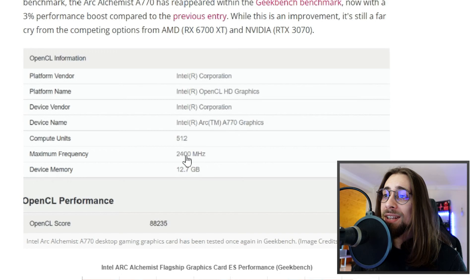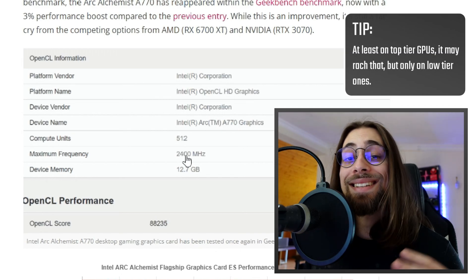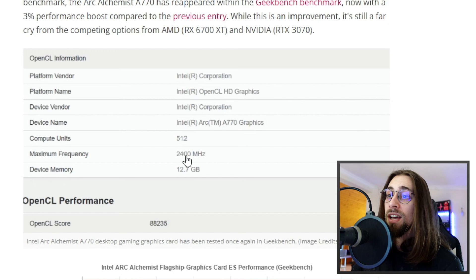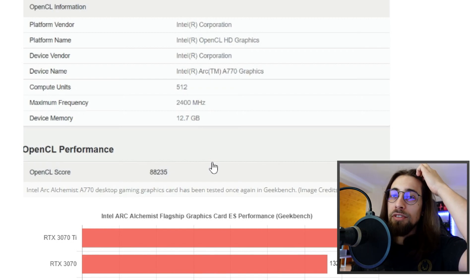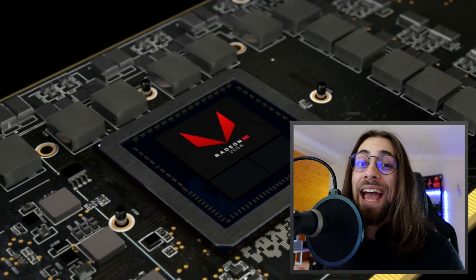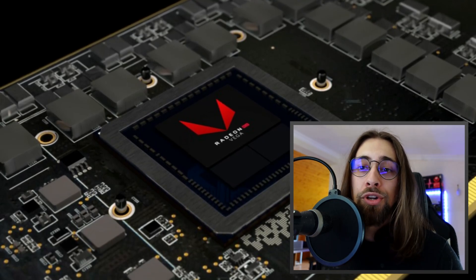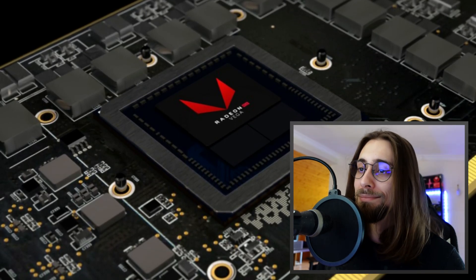Intel hired Raja Koduri from AMD — the guy who worked on the Vega cards — and he's leading the GPU department. This is well beyond Vega because Vega architecture would never reach 2400 MHz. It means the architecture is quite good. This is the opposite of the old AMD/NVIDIA dynamic: NVIDIA now has more physical units but lower frequency, whereas AMD used to have more physical units at lower clocks.